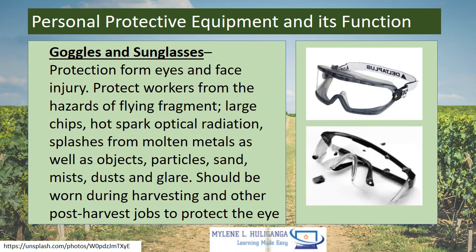Goggles and Face Shields — protection from eye and face injury. They protect workers from the hazards of flying fragments, large chips, hot sparks, optical radiation, splashes from molten metals, as well as objects, particles, sand, mist, dust, and glare. They should be worn during harvesting and other post-harvest jobs to protect the eyes.